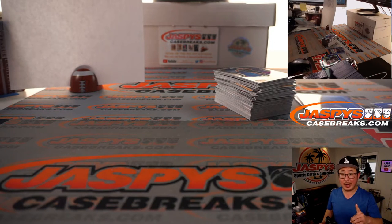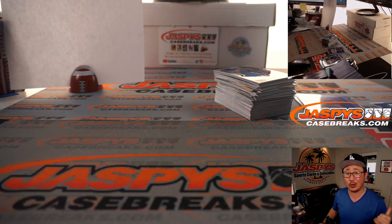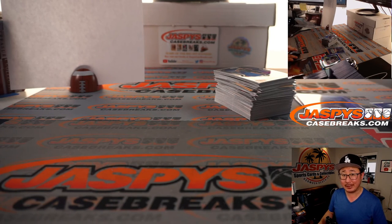And there you go folks — that was another one-box break of Prism Football, First Off the Line edition. The next box is already in the store, check it out. We'll probably be able to run another one back tonight, so make it happen. JaspiesCaseBreaks.com. Thanks, bye-bye.